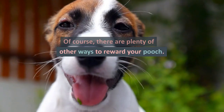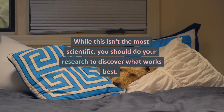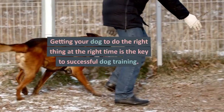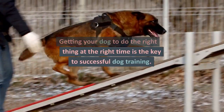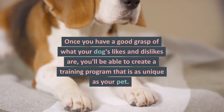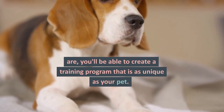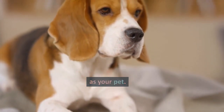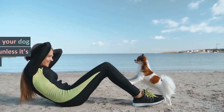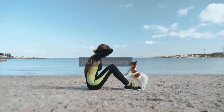Of course, there are plenty of other ways to reward your pooch. While this isn't the most scientific, you should do your research to discover what works best. Getting your dog to do the right thing at the right time is the key to successful dog training. Once you have a good grasp of what your dog's likes and dislikes are, you'll be able to create a training program that is as unique as your pet. One last point to consider is the cost of your rewards. You should never reward your dog with a high-priced treat unless it's truly necessary.